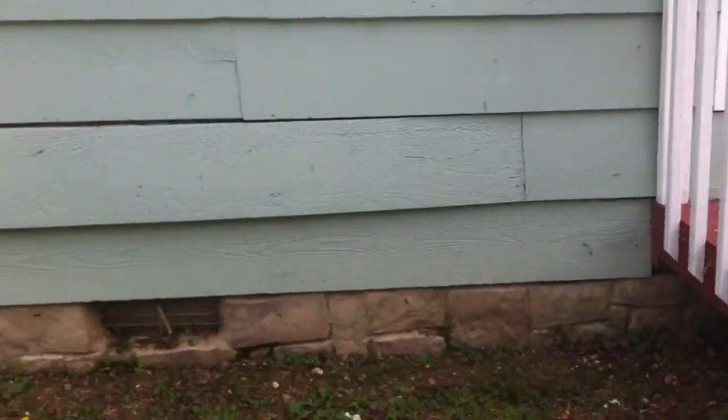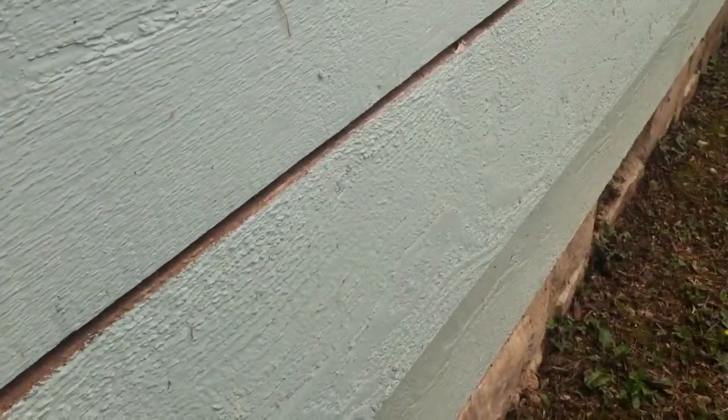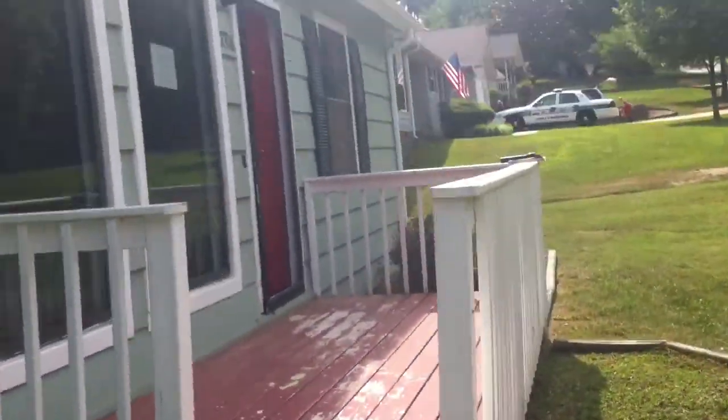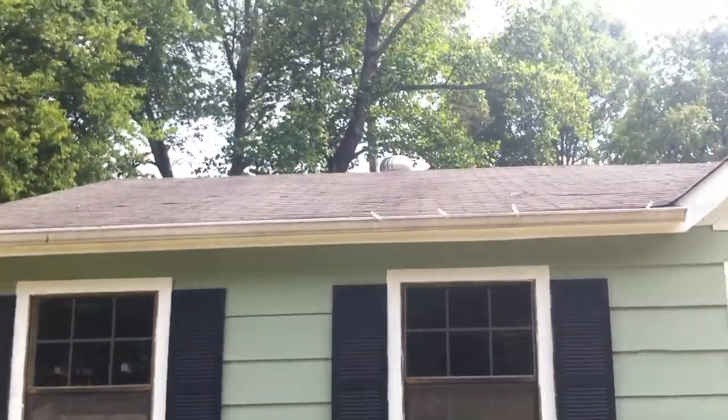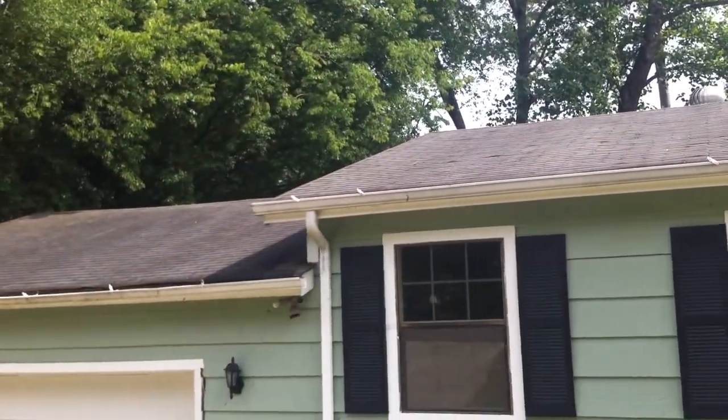The siding looks like it's in good condition. There's one spot where the siding is loose, but other than that it looks to be in good condition. The roof, however, looks like it will need to be repaired pretty soon. I'll get a shot of the roof here.